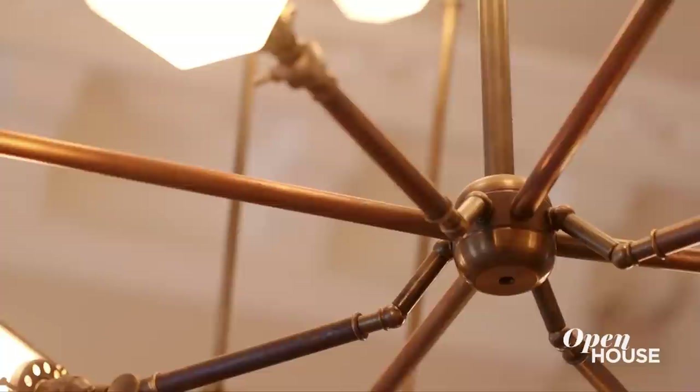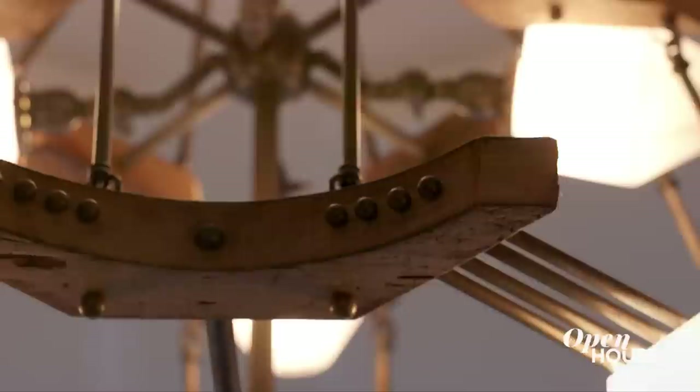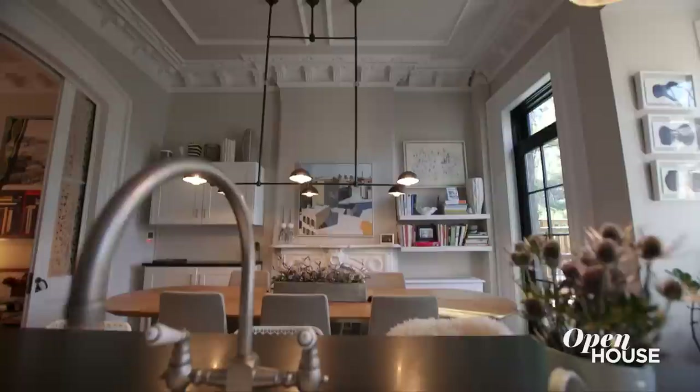I usually don't like overhead lighting with the exception of pendants and chandeliers. I custom designed this light fixture with my friend and light designer Paul Piusinelli — he endearingly refers to it as 'the Taj.' He used repurposed materials from old Brooklyn brownstones.